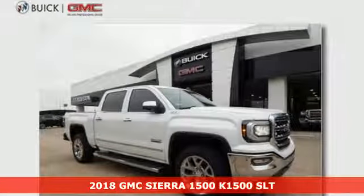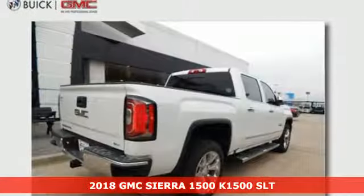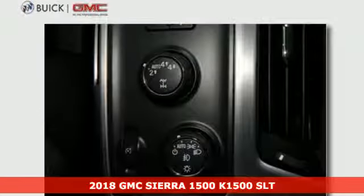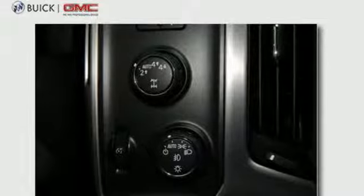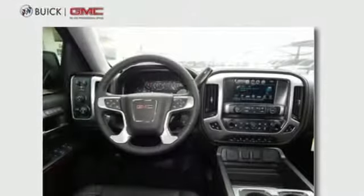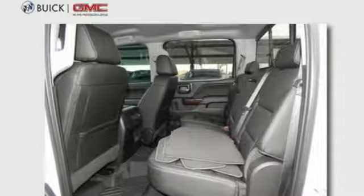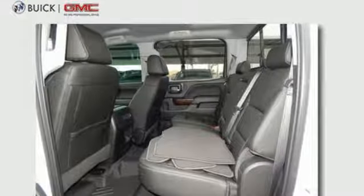It's a 2018 GMC Sierra 1500. This truck is there for you with features you'll soon take for granted, including automatic headlights, a corner step rear bumper, and 8 total tie-down hooks with 4 movable upper tie-downs. But don't worry, this GMC doesn't hold grudges. It does, however, hold lots of gear.